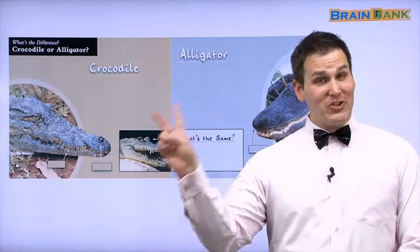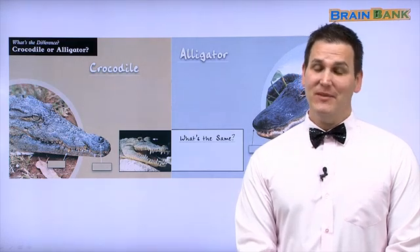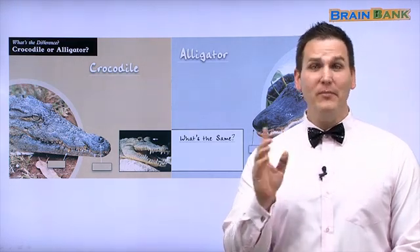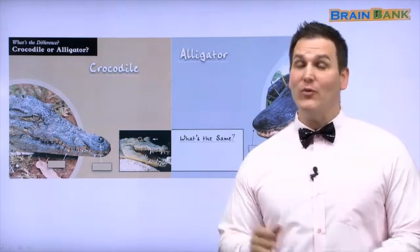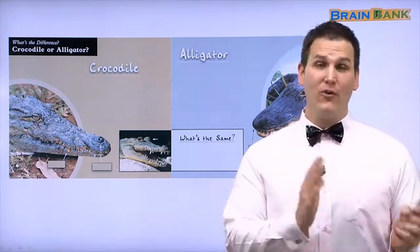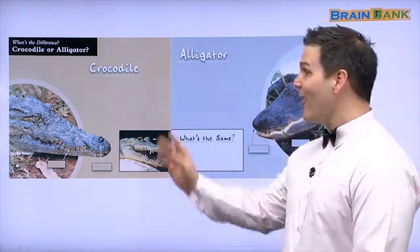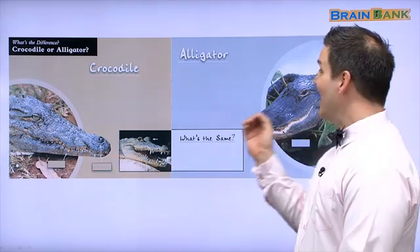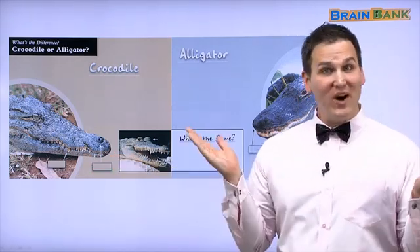Welcome back for part two of What's the Difference? In part one, we compared a butterfly and a moth. We also compared a frog and a toad. Now, let's compare a crocodile and an alligator and find out what's the difference.